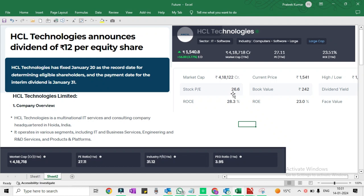Today we will talk about the announcement of HCL Technology, who have declared dividends. HCL Technology is an IT software company. The share increased by 56 points, up 3.77%. HCL Technology has fixed January 20 as the record date — today is January 14 — for determining eligible shareholders.